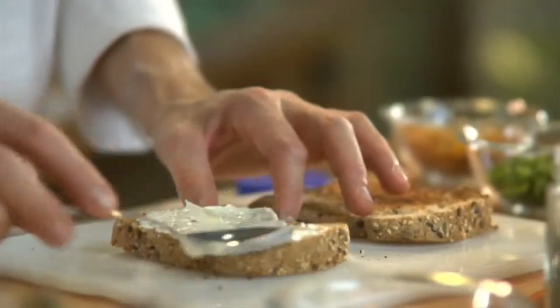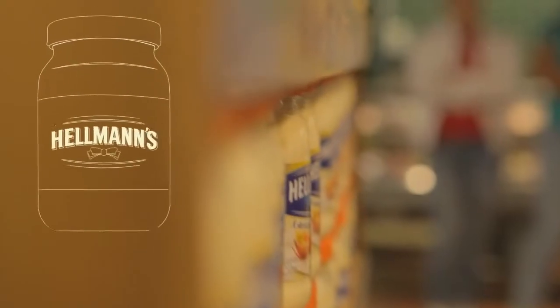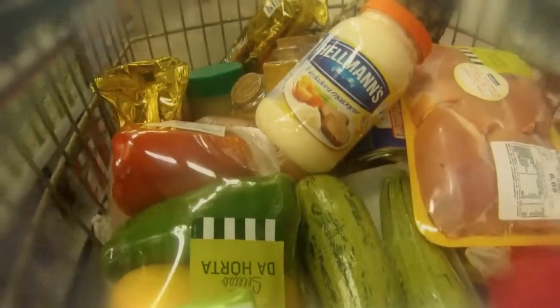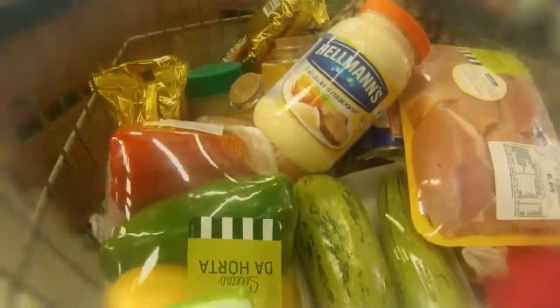Most people still think mayonnaise is only good for sandwiches. And even though Hellmann's has been successfully teaching new uses to consumers, one challenge still remained – the point of sale. We needed to take advantage of the moment when customers have all the right ingredients at hand.